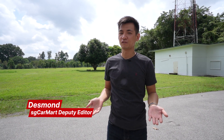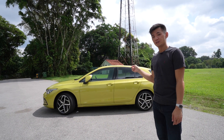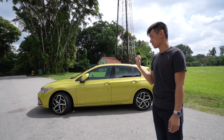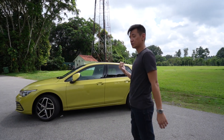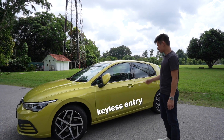When you think of hatchbacks, what do you think of? Well, you think of this — the Volkswagen Golf. Over 7 generations, Volkswagen has sold 35 million units of this Golf. And now we have a new one. This one comes with a host of new features, including one of my favourites: keyless entry.